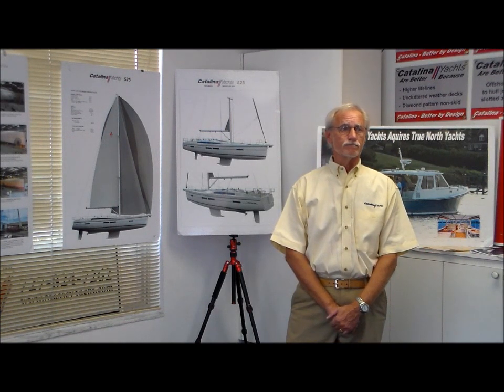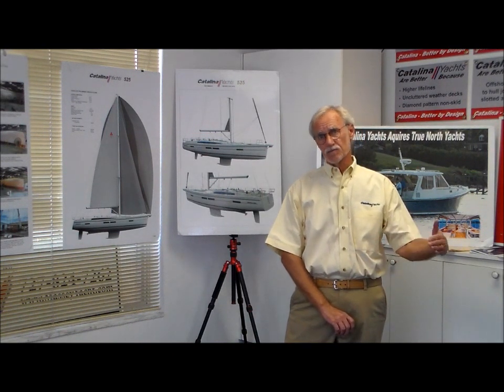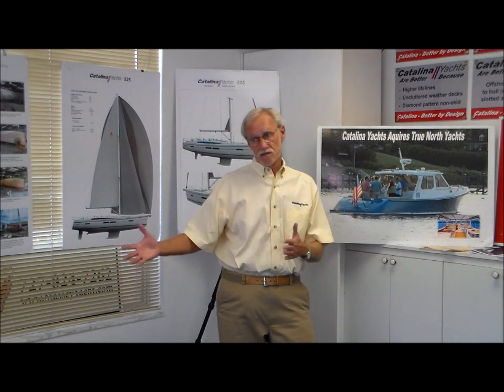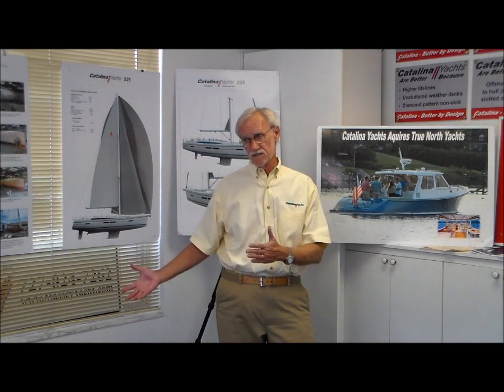When we acquired Morgan Yacht here in Largo in 1985, it gave us access to a workforce that knew how to build, in some cases, more complicated boats — not necessarily better boats, but more complicated with greater complexity of systems than we were doing in California. Because our specialty there was repetition of fairly simple boats. When we started building boats here in Florida, we had staff that understood air conditioning, more complicated electrical systems, generators, inverters, and those kinds of things. Catalina has always sold approximately 70% of everything we built on the east side of the Rockies.